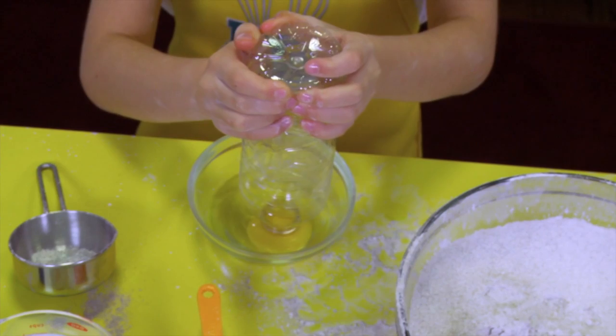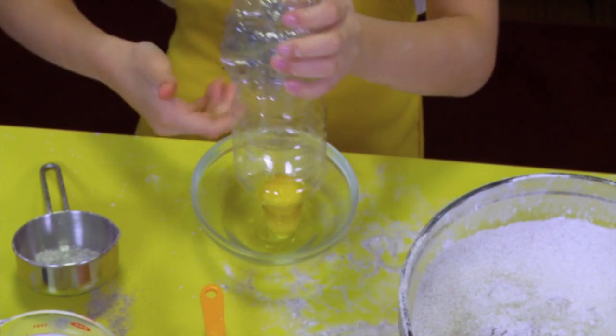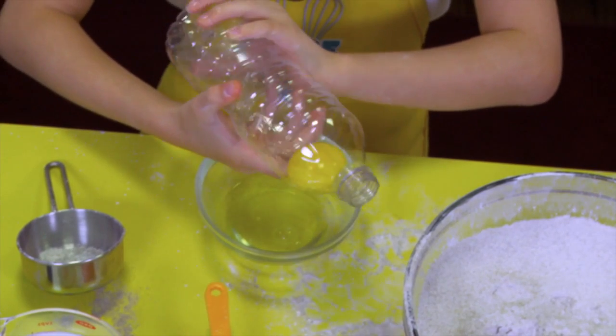Here's the scientific way to separate the yolk. You take your water bottle and squeeze it gently so you can suck up the yolk. The bottle basically creates a vacuum and lifts the yolk.